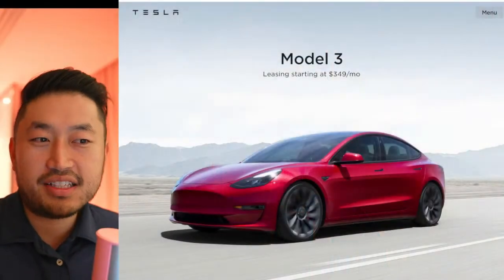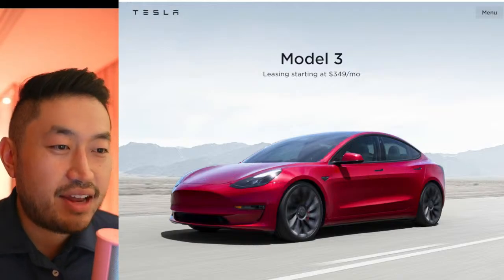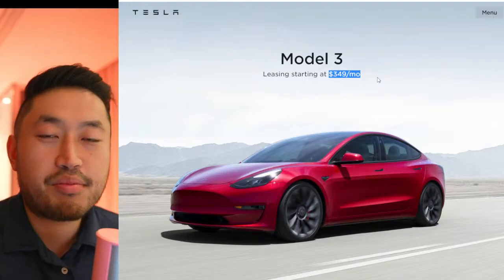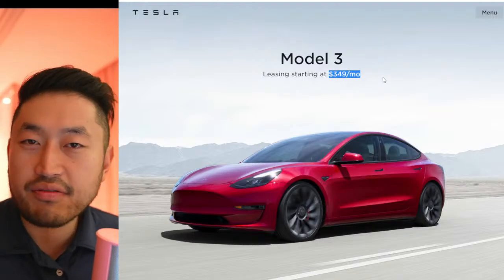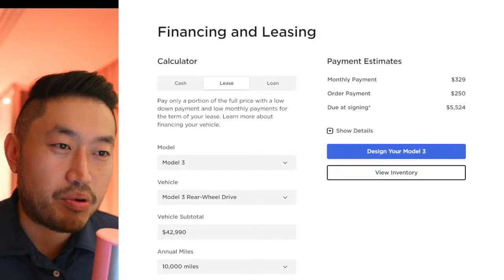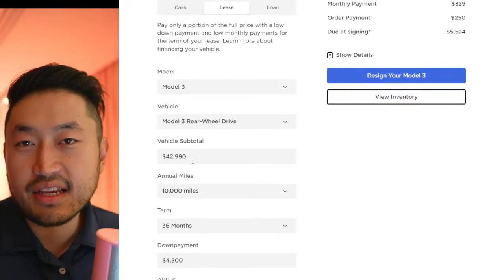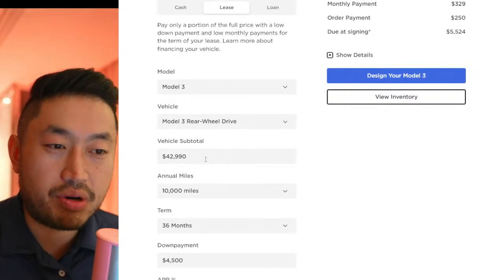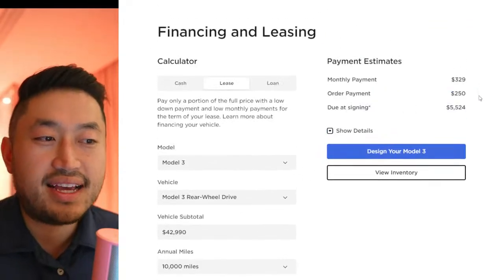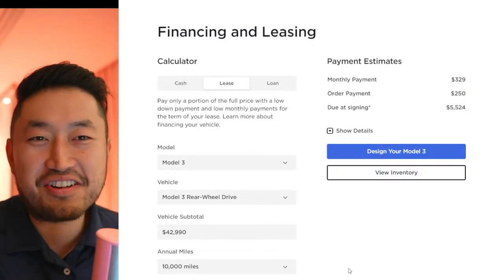So the Tesla Model 3 — for a while they've been promoting a $349 a month lease. This price was posted about two weeks ago, before the most recent price decreases. They dropped it $500 and then another $500. If you go to tesla.com/support/tesla-leasing, you can plug in the new price — the current Model 3 standard range rear-wheel drive starts at $42,990 — and you can see the monthly payment is actually $329 a month.